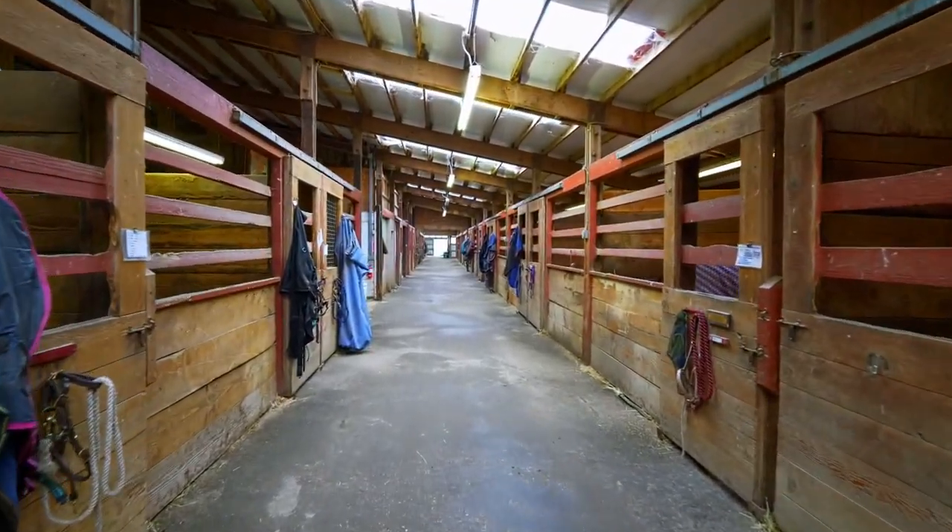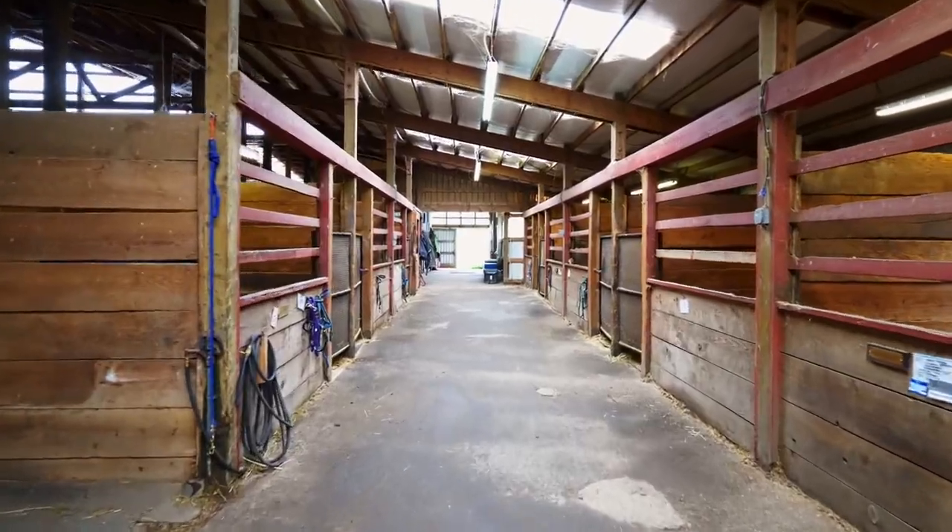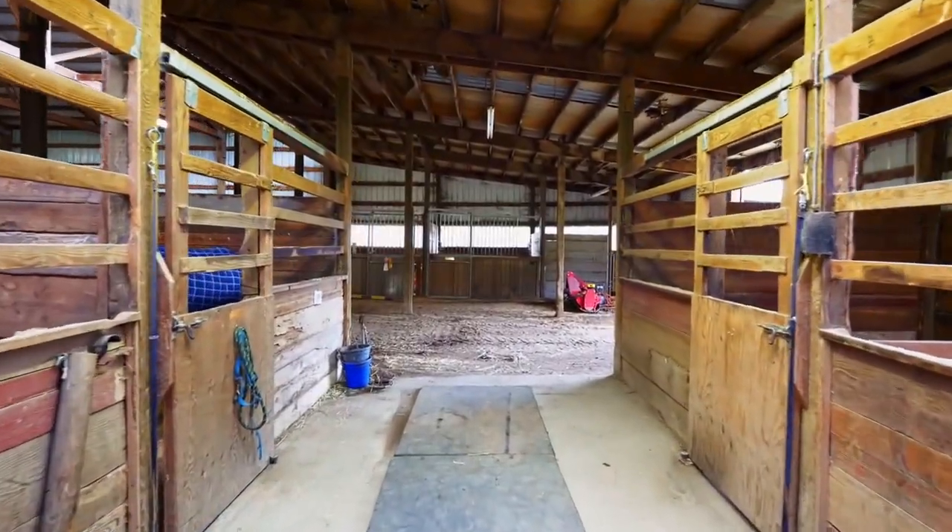The main barn is comprised of 30 12-by-12-foot stalls, directly connecting with a 60-by-200-foot indoor arena.